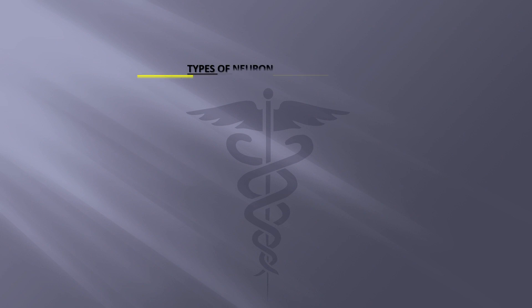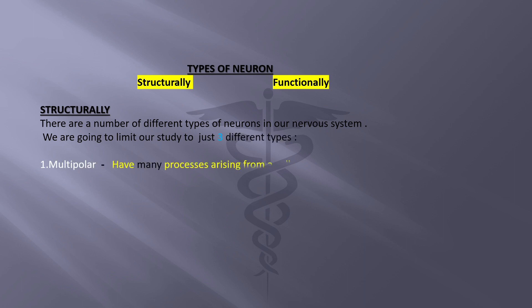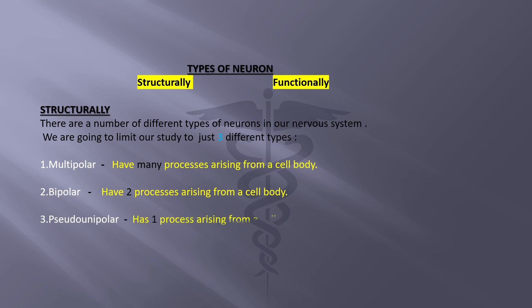Neurons can be classified structurally and functionally. Structurally, we will focus on three types. First, multipolar neurons have many processes arising from the cell body. Second, bipolar neurons have two processes arising from the cell body. Third, pseudo-unipolar neurons have one process that splits into two directions, so it is pseudo — or false — unipolar.